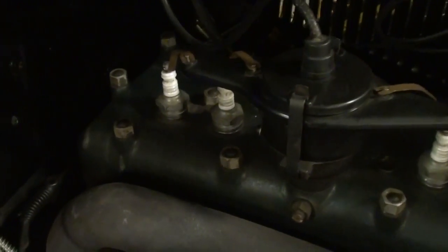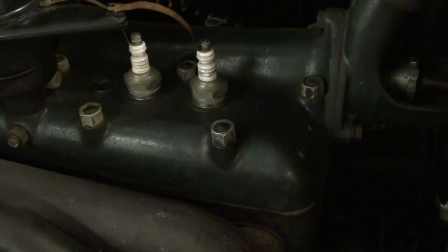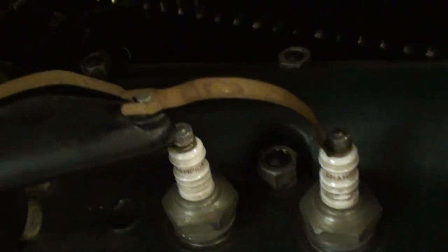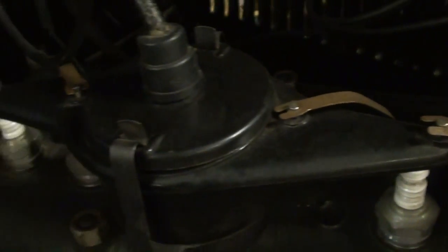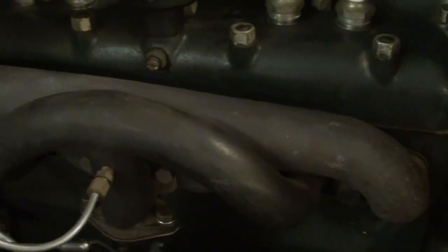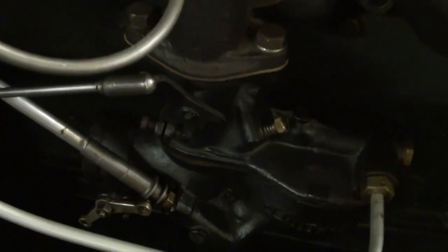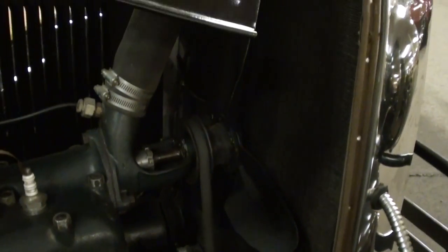I'll go ahead and open the hood so we can take a peek under there. You can see it has the original flathead four-cylinder in here, painted up nicely. You can see the exposed plug wires, and of course the intake and exhaust are on the same side here, with the original-style carburetor — it's looking sharp in there.